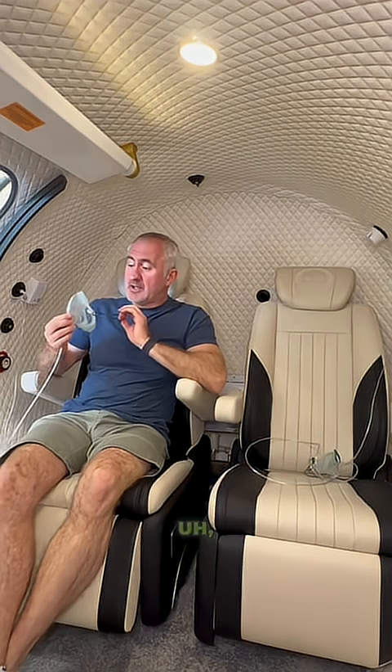A quick explanation of what happens whilst you are having a session in our hyperbaric oxygen chamber. You have an oxygen mask to place on — it's fairly obvious how to use it. You are breathing in 95 to 98% oxygen through the mask.